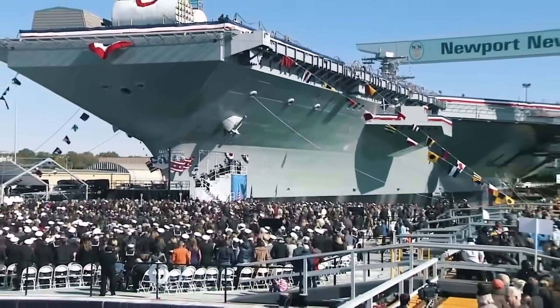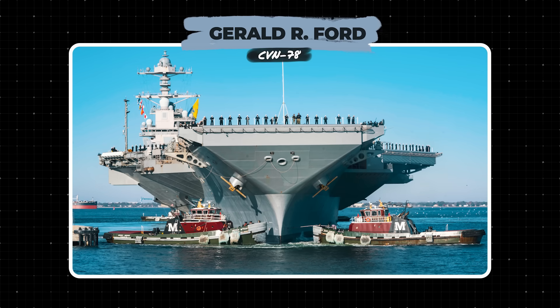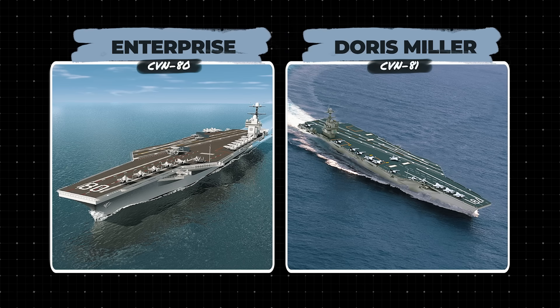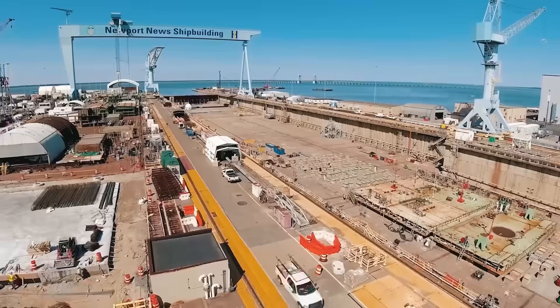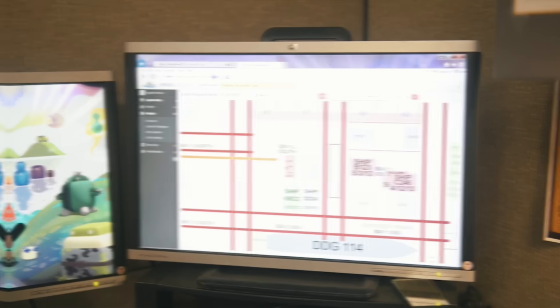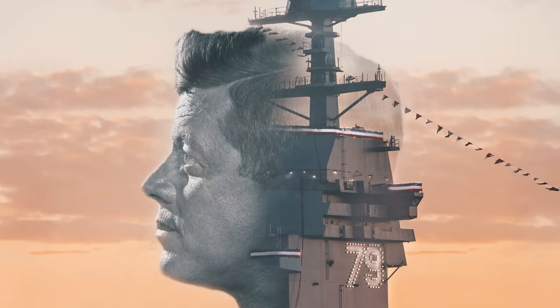The U.S. Navy intends to have 10 such aircraft carriers at its disposal. Currently, Gerald R. Ford CVN-78 is already in service. John F. Kennedy CVN-79 is being fitted out and will enter service in 2025. The Enterprise CVN-80 and Doris Miller CVN-81 are in development, with service entry dates of 2029 and 2032 respectively. CVN-82, whose name has not yet been decided, has an approximate commissioning date set for 2036. The Navy is not yet ready to disclose more precise plans for the remaining Ford-class ships, as everything depends on the allocated budget. Today we're taking a look at CVN-79, which has something quite surprising.